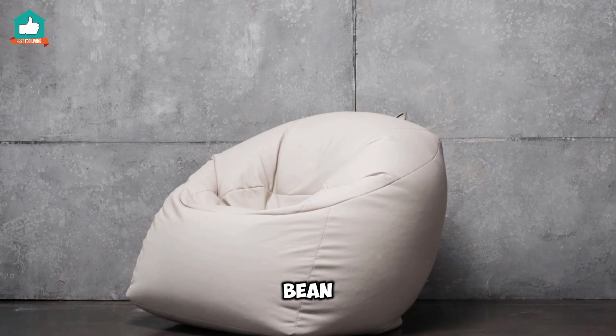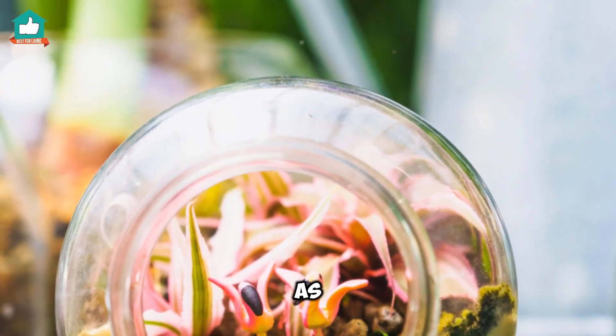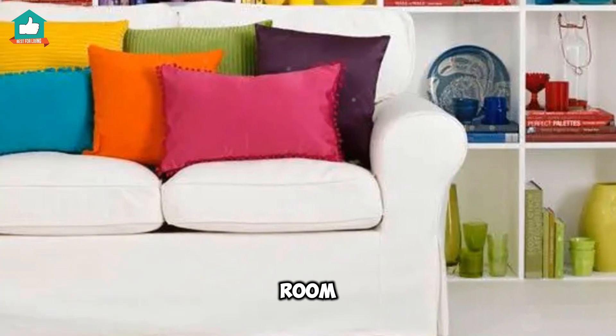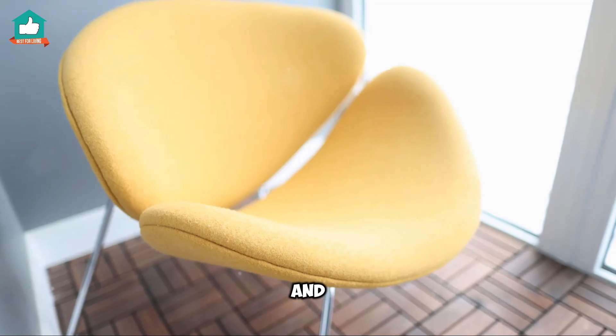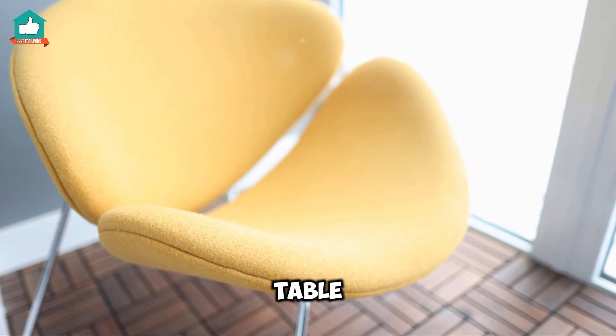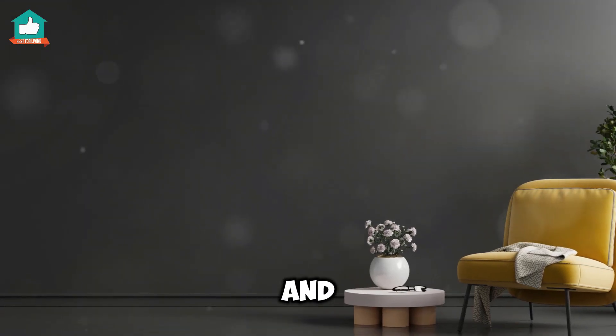Now, a giant purple bean bag — these bold furniture choices can act as focal points in your room, giving it a fun and energetic vibe. And don't forget about a sleek yellow accent table, perfect for adding a splash of color and functionality.